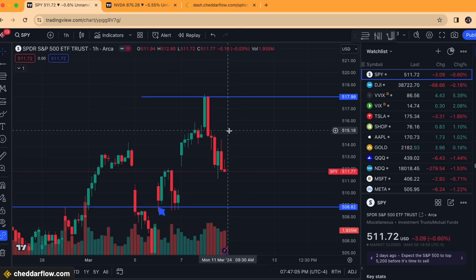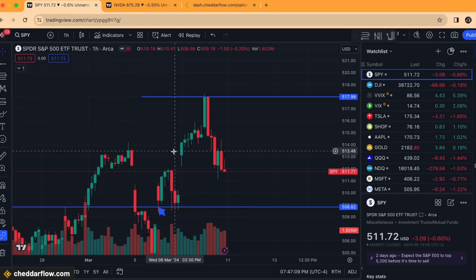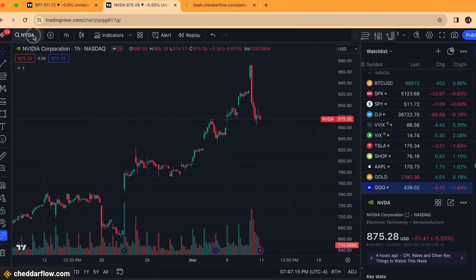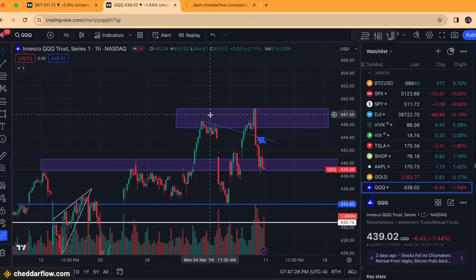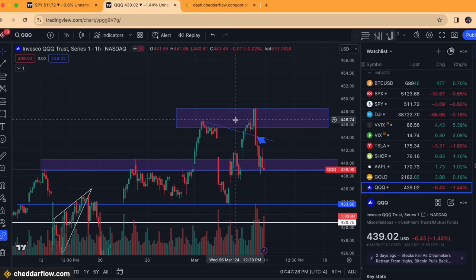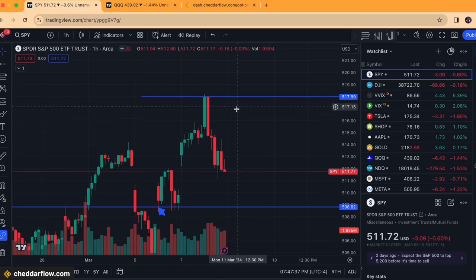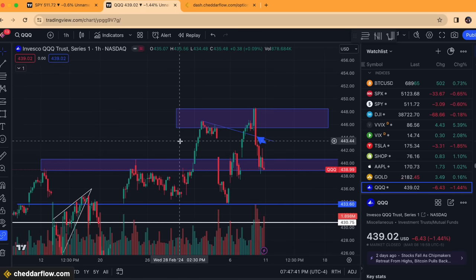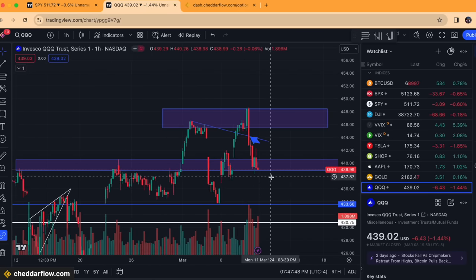From a macro topping process thesis, I actually believe we're in some type of topping process before a correction, and I believe the uptrend will resume after that correction. Looking at QQQ, we also saw a hard rejection of the supply zone that formed from up here. A break back above the supply zone would continue that uptrend as well, which would align with the S&P 500 breaking back above roughly 518. But as long as QQQ remains below around 446, we can see some more downside.